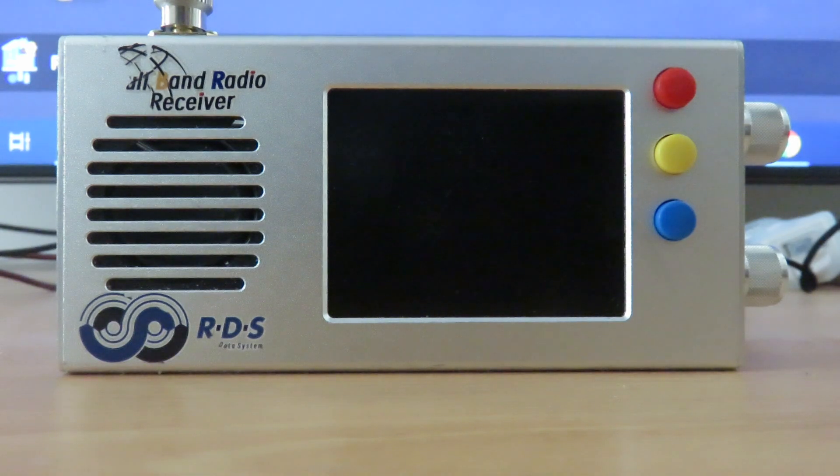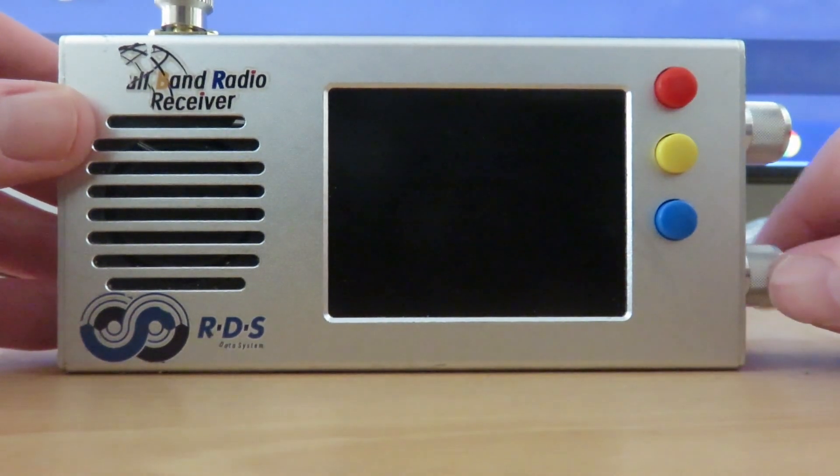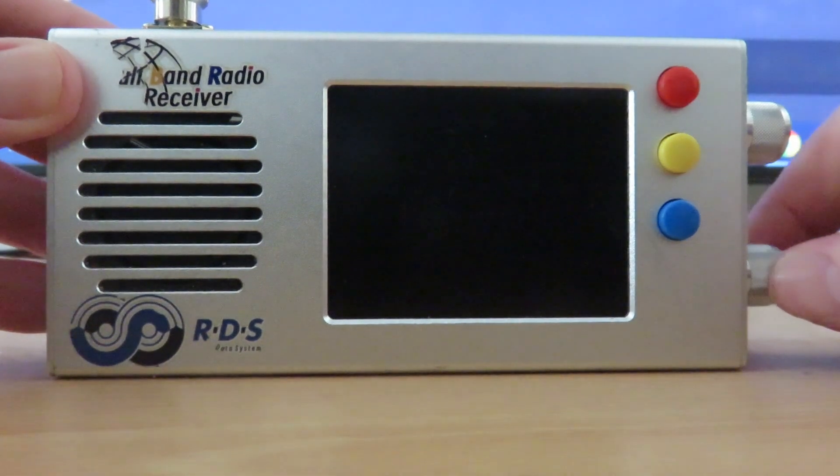I don't know exactly what some of the new features are, but I do know that it's certainly more than the stock firmware that can come with the TEF6686. I've got it installed already — the latest beta version — so I'm going to switch the radio on.